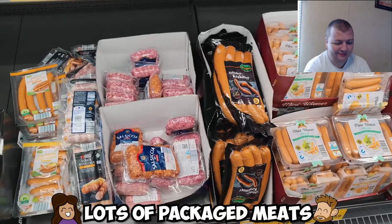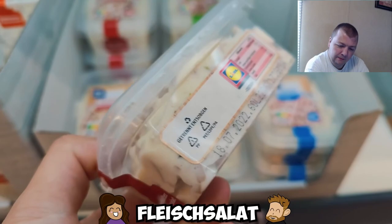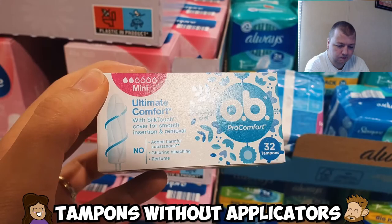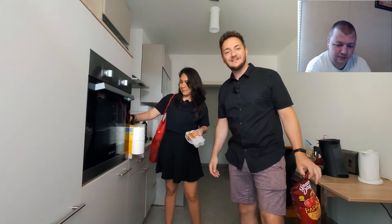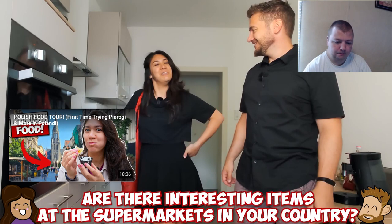Germany has a big selection of packaged meats including blood sausage, Wurst, Mett, and Wurstsalat — a sausage salad made of chopped mortadella-type meat in cream or mayonnaise with pickles. Also, tampons without applicators: if you're coming from the US this might seem strange, but it's very difficult to find tampons with applicators in Germany and many other countries. They tend to be smaller, easier to carry, and use less plastic overall.